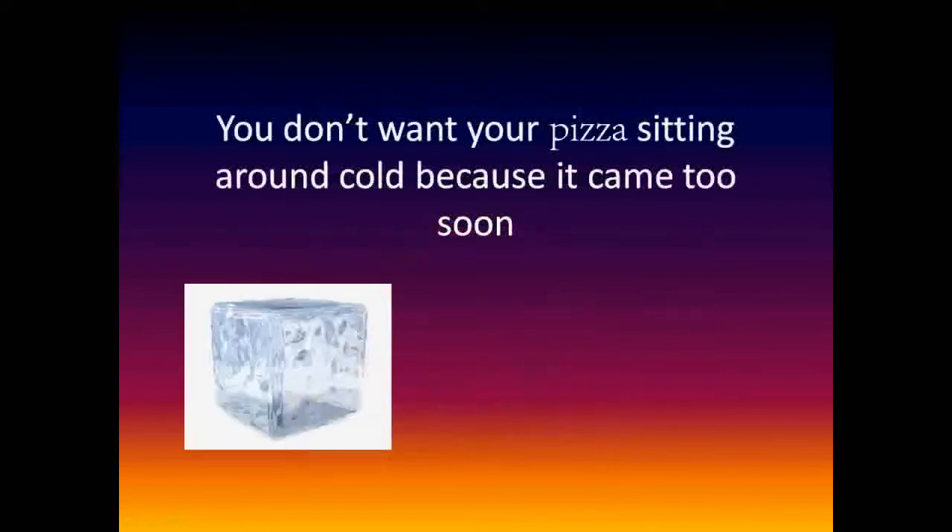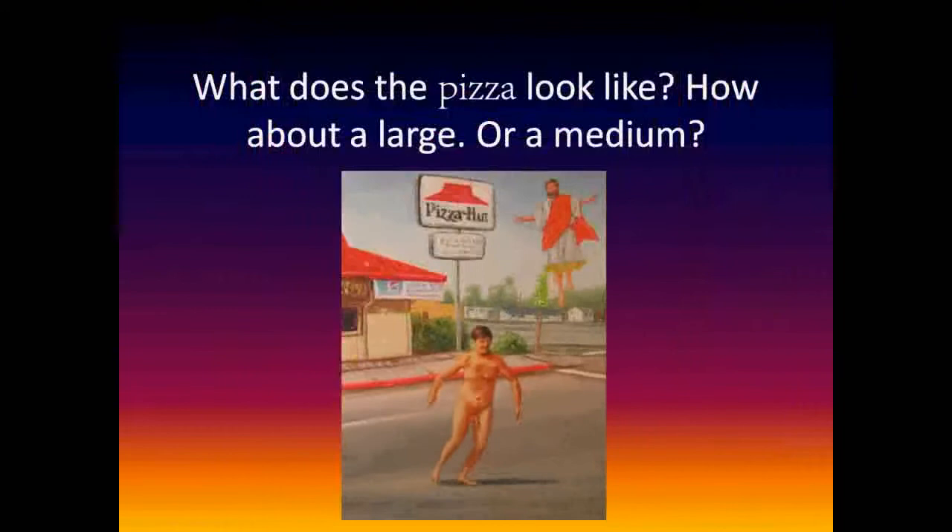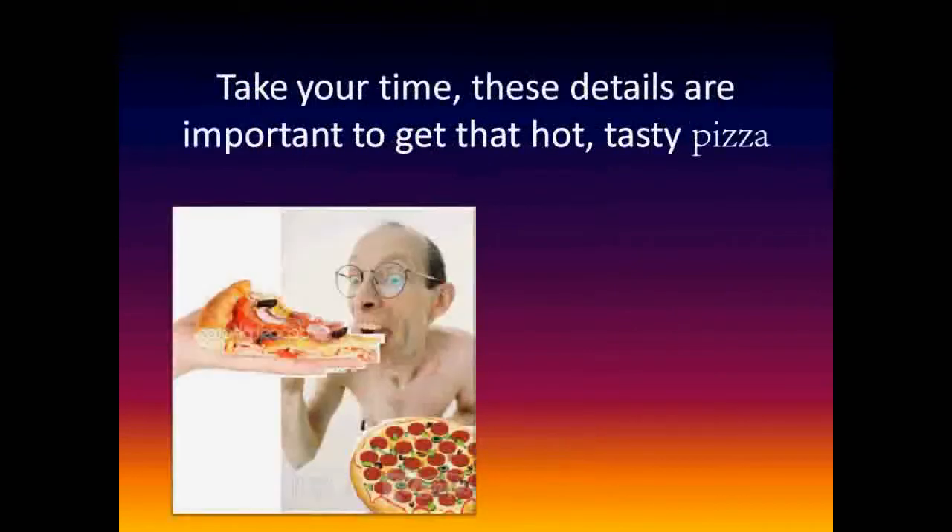You don't want your pizza sitting around cold because it came too soon. What does the pizza look like? How about a large or a medium? Take your time — these details are important to get that hot tasty pizza.